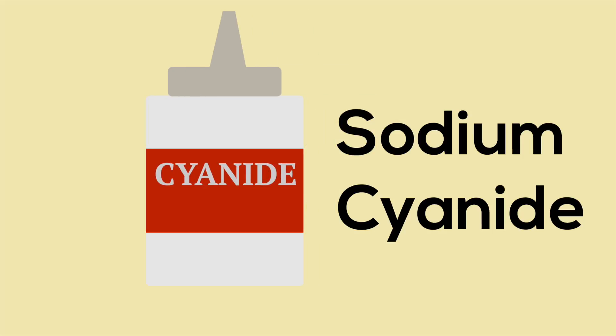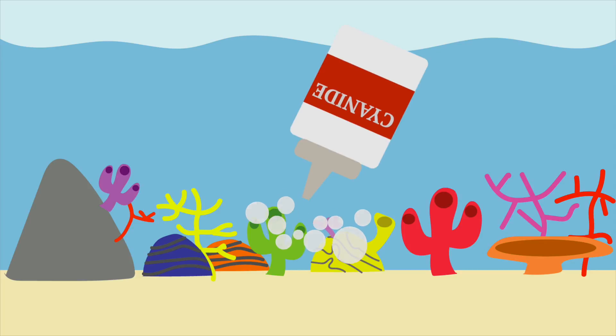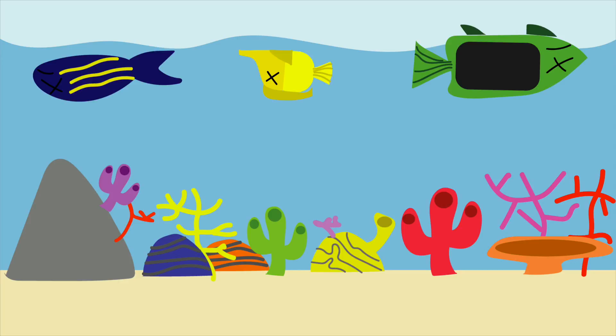Sounds scary, doesn't it? Well, sodium cyanide is a highly toxic, potent nerve toxin which is used to catch marine fish that end up in pet stores across the world. Fishermen spray this chemical onto the fish they want to capture — the sodium cyanide stuns the fish, causing it to lose balance and float up to the surface.